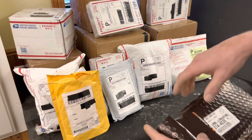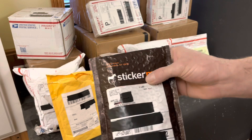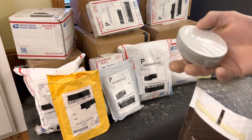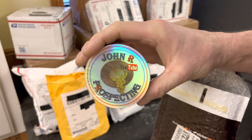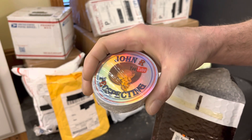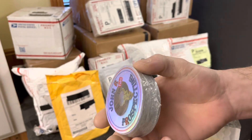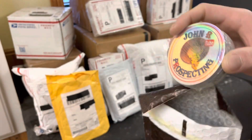As you guys know, I get my channel stickers from the good old Sticker Mule. Let's open them up and see what we got. We got the new holographic John R. Prospecting sticker here. I finally got more of them — I've already sent out the ones I had, so now we got some more to send out to people. That is awesome.